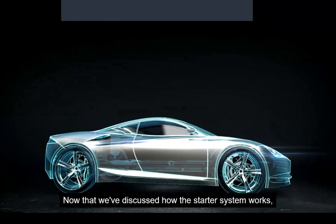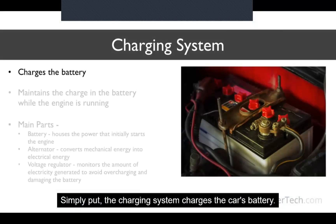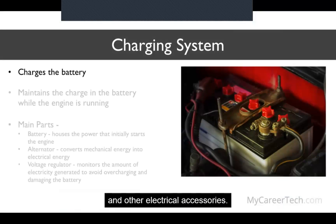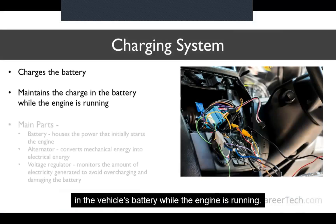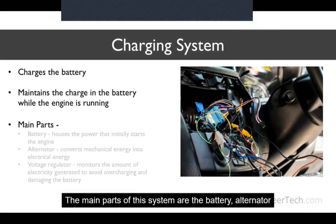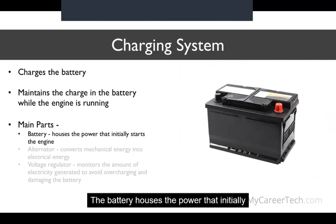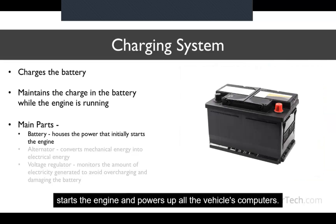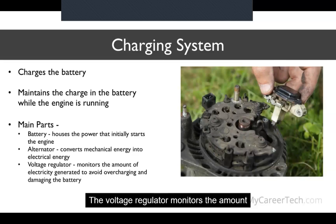Now that we've discussed how the starter system works, let's dive into the charging system. Simply put, the charging system charges the car's battery, supplying the electricity that powers the starter motor and other electrical accessories. The purpose of the charging system is to maintain the charge in the vehicle's battery while the engine is running. The main parts of the system are the battery, alternator, and a voltage regulating device. The voltage regulator monitors the amount of electricity generated to avoid overcharging or undercharging and potentially damaging the battery or the electrical system.